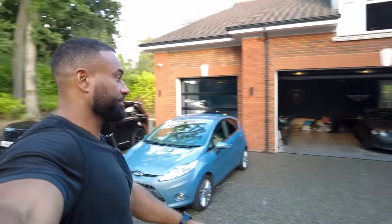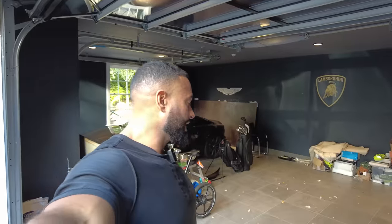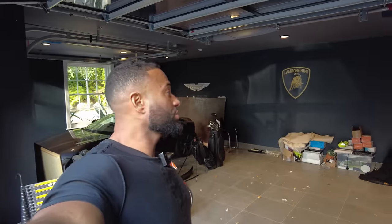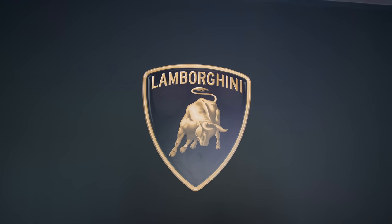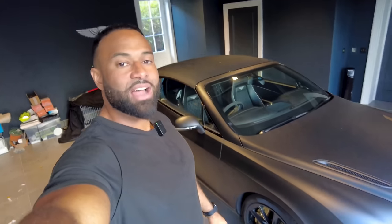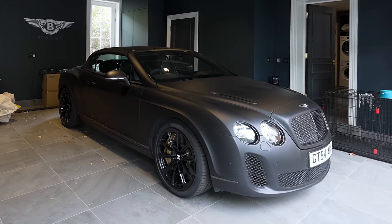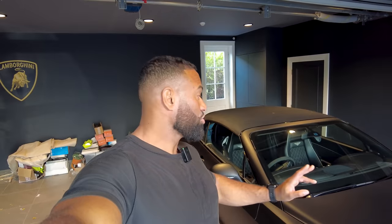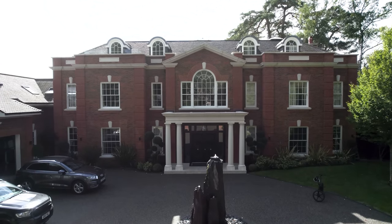Now let's take a look at the garage — it's a three-car garage, again with the black and gold theme and a tiled floor. Across the back you'll see Andrew's favourite cars: the Bentley, Lamborghini, and Aston Martin. Over here is Andrew's first car — a lot of people look at it and think it's a V8, but this is one of the original Bentley Continentals in a V12. It's an animal.